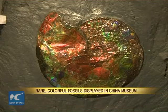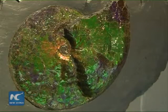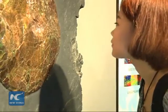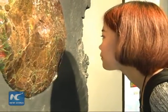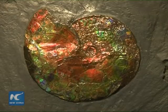Several rare and vividly colored fossils are on display at a museum that opened on Friday in northeast China's city of Dalian. The ammonite fossils are among the museum's 3,000 fossil specimens and over 50,000 conch specimens. The collection is said to be one of the world's largest.